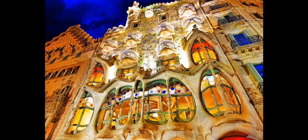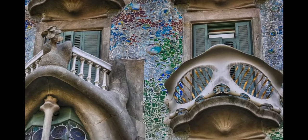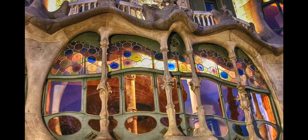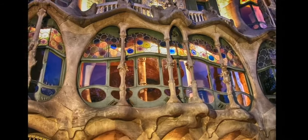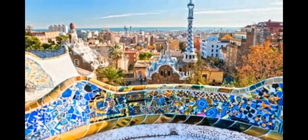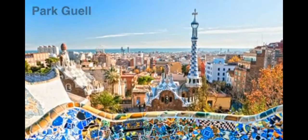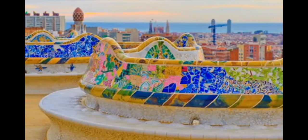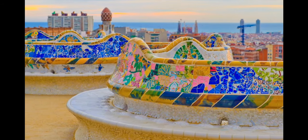Close by is an even more remarkable building called Casa Batlló. It, too, was designed by Gaudi back in 1904. This building looks like something you would see in a Dr. Seuss book. Gaudi also designed a colorful park overlooking the city called Park Güell. The inviting curvy benches and spectacular terrace offer sweeping views of Barcelona from up high.